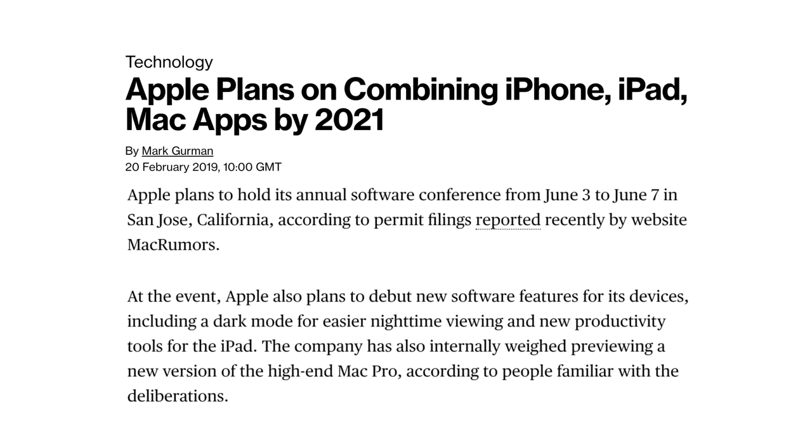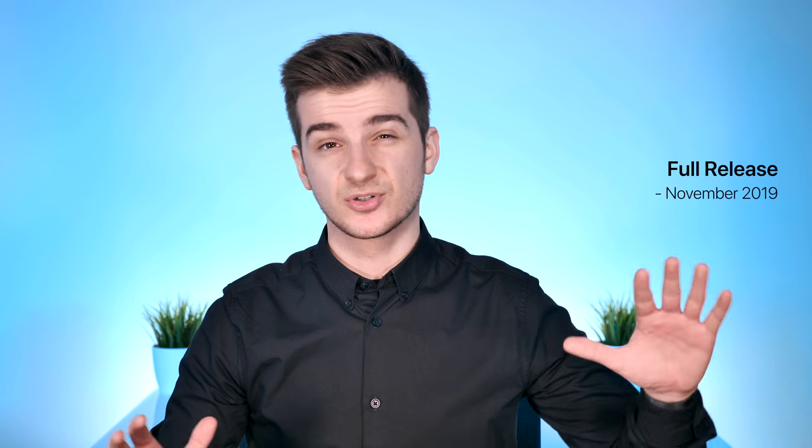Bloomberg has reported that Apple is internally considering showcasing the new Mac Pro at WWDC 2019. It would not be a full release, just a teaser — similar to what Apple has done with the 2013 Mac Pro. Personally, I would expect a full release around November 2019, or even in early 2020 for a few higher-end configurations.